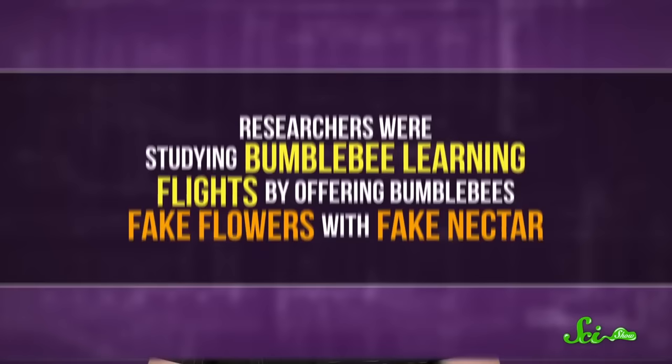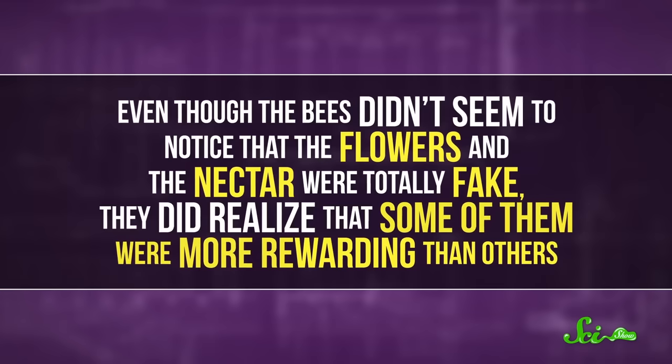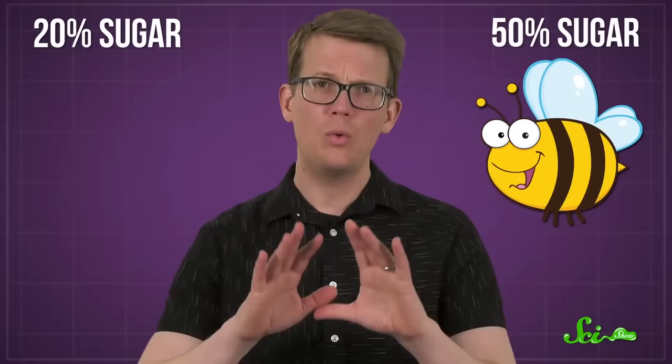That's a question that came up in a 2021 study published in Current Biology. Researchers were studying bumblebee learning flights by offering bumblebees fake flowers with fake nectar. And even though the bees didn't seem to notice that the flowers and the nectar were totally fake, they did realize that some of them were more rewarding than others. The nectar in different flowers consisted of either 20% or 50% sugar. What was unexpected was that the bigger bees worked harder to remember the more rewarding flowers.